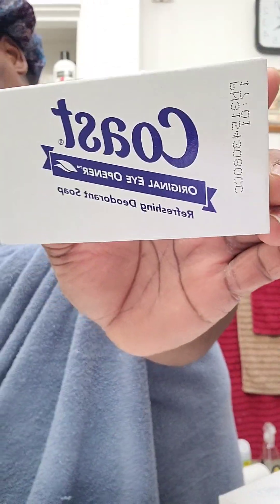Since y'all can't get in the shower with me, I'm going to show y'all what I use. To wash my body I use Cold Soap. Y'all saw my facial routine so I'm not going to cover that. When they changed the ingredients back in the day, this soap would get you wide awake — it's called 'The Eye Opener,' that's their slogan. This is the soap I use to wake me up.